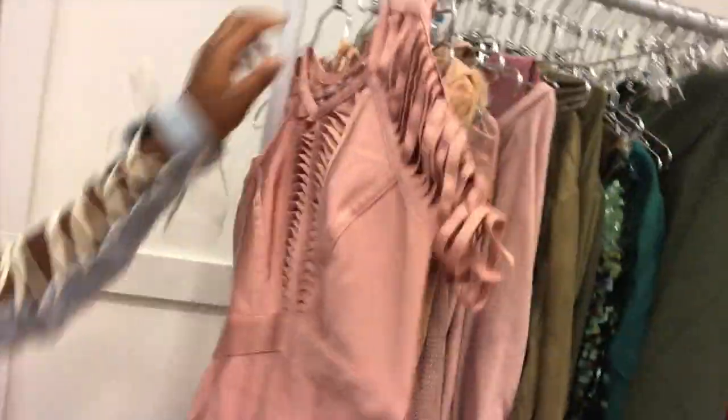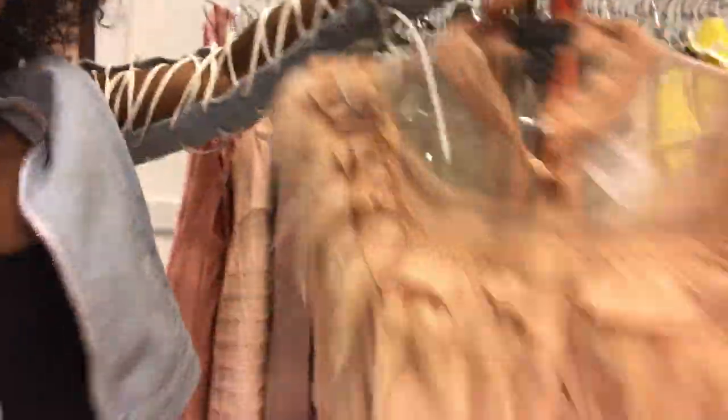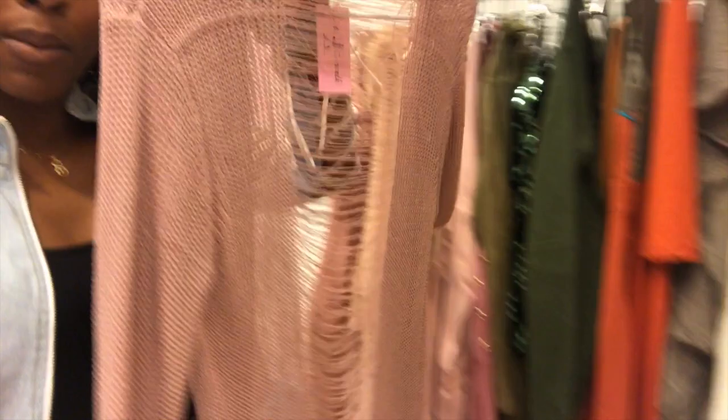We have a lot of cute pieces. This is a bandage dress — I think it's so cute, it's wrinkled but I'm going to put the steamer on it. We have this cute little nude feather top, I think this is cute. And this is something a lot of people have probably seen — this kimono, this ripped kimono.